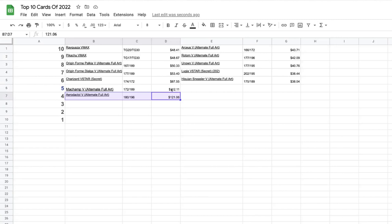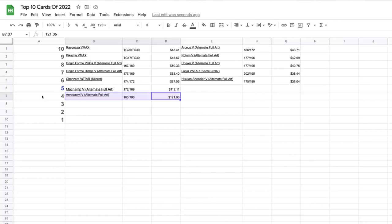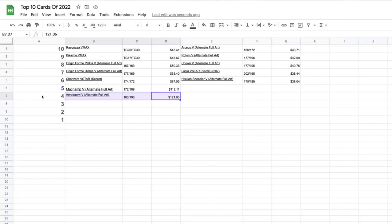Number four is the Aerodactyl V alt art from Lost Origin. We're getting into the big-hitting cards — all of the top five are worth over $100. This is the one that PokeRev could not pull for the longest time; it took him like 2,700 packs. This card skyrocketed in November up to $133, nearly hit that again in December, and has been dropping to a low of $121.06 and sitting around the $120 range.